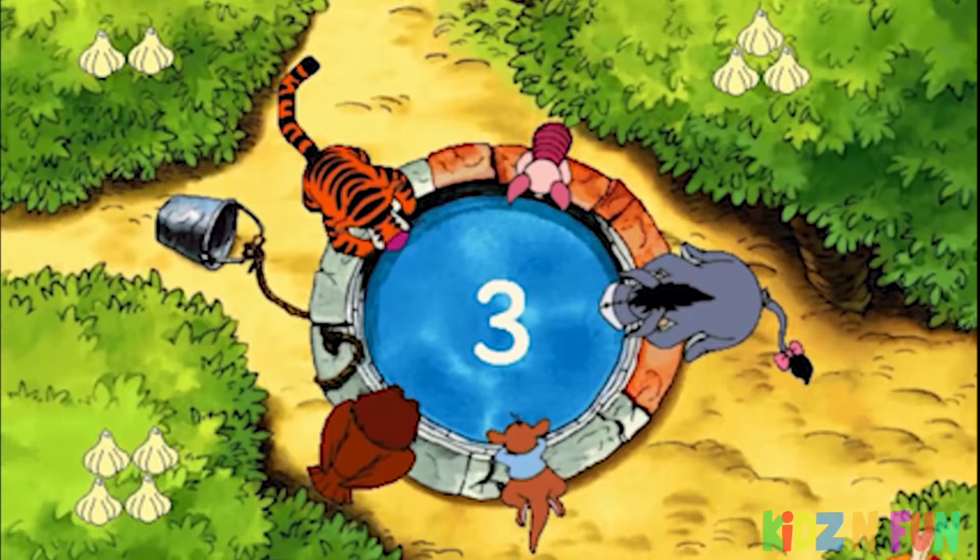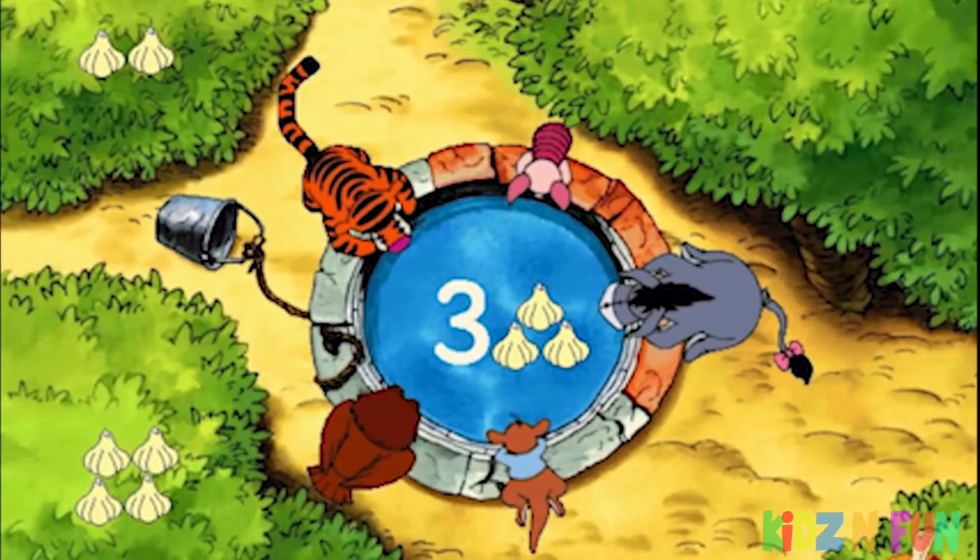A numeral three. A set of three is what the Well's after. Well done. Way to go — a set of three.